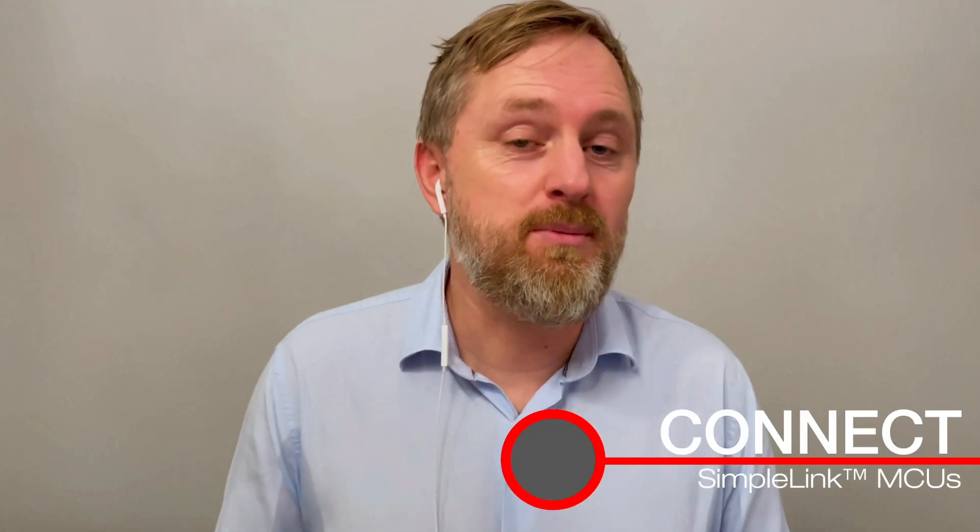Hello, welcome to this Connect series video on Amazon Sidewalk. My name is Erling Samonsen, Product Marketing Engineer for Connectivity Products, and I'm a guest host today for this Connect series video.